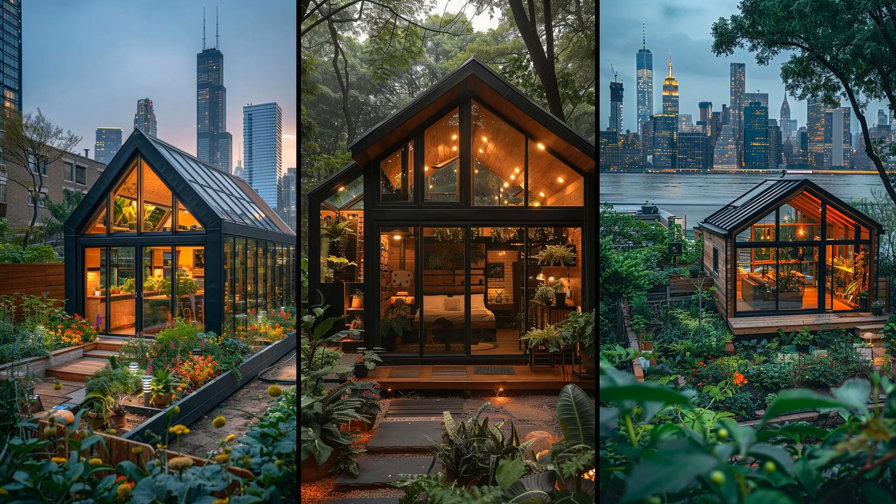Imagine transforming your city's rooftop into a tiny greenhouse home. You get fresh air and a slice of nature in the urban jungle. Grow your own veggies, herbs, or even flowers. It's sustainability at its finest, combining minimalism with eco-friendly living. Of course, space is tight, but with smart design, every inch matters.